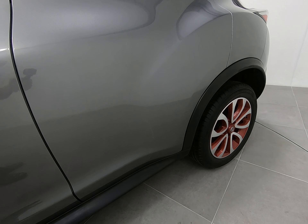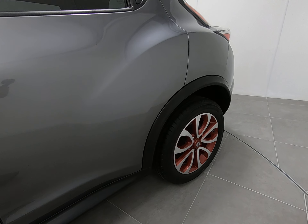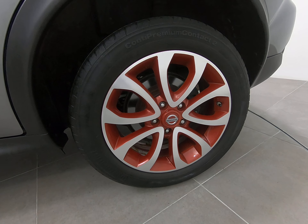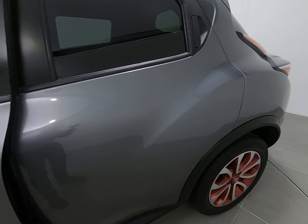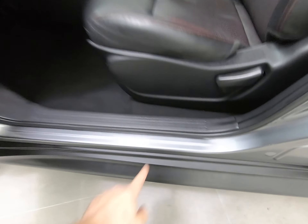Moving on to the rear door, identical condition — once again can't see anything to point out at all. The rear wheel is exactly the same as the front; I can't see a single mark on that alloy. Just taking you into the car from the passenger side.